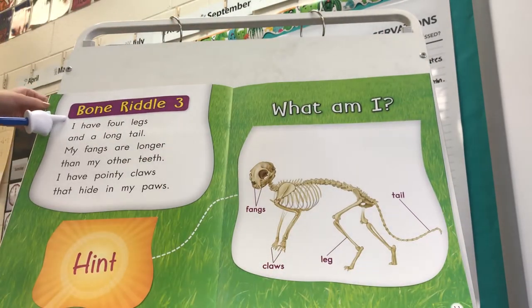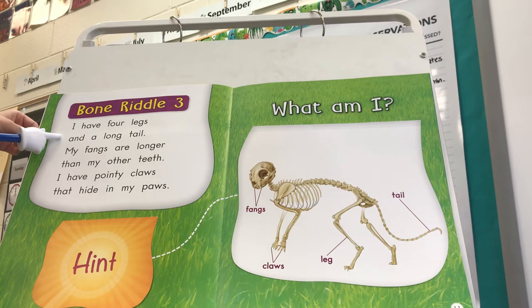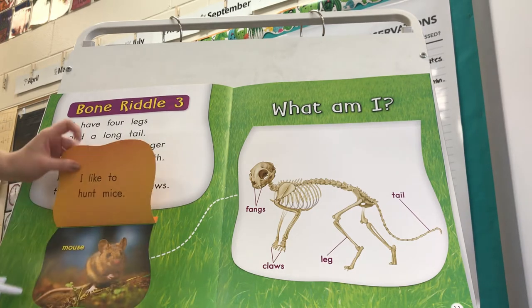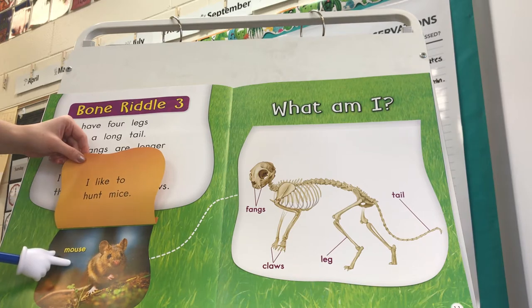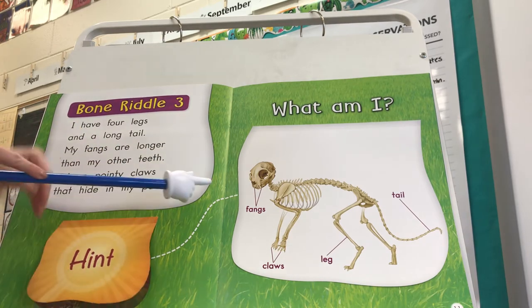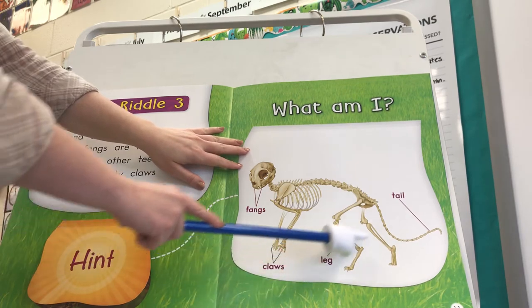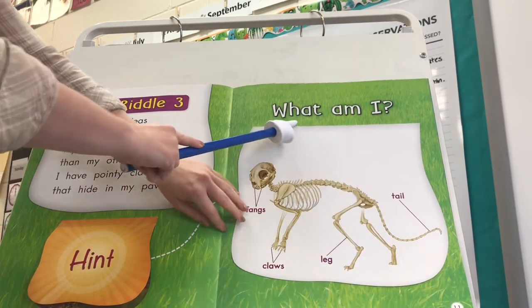Bone Riddle 3. I have four legs and a tail. My fangs are longer than my other teeth. I have pointy claws that hide in my paws. Here's our hint: I like to hunt mice. We see the labels fangs, claws, leg, and tail. What am I?